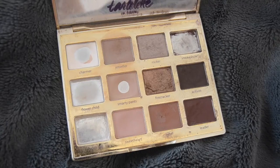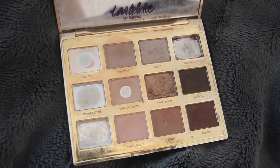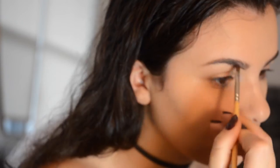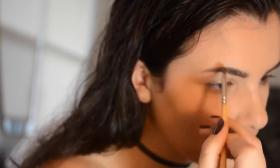Next I am going in with my eyebrows. I'm using the Tarte Let It Bloom palette — it's one of my favorites and very well used. I use 'Activist' and it's honestly the perfect color for my eyebrows. I have no idea what I'm gonna do when I run out. The brush I use I bought at an art supply store called Curry's — it was probably a dollar and it's the best thing I could ever use.